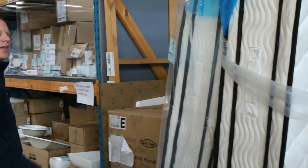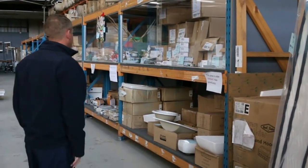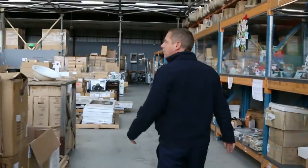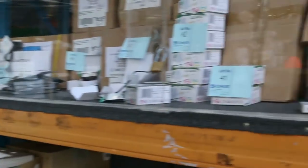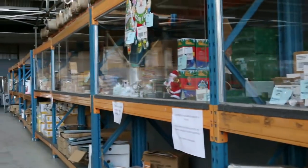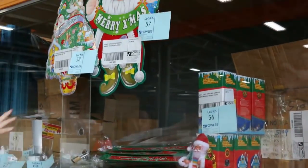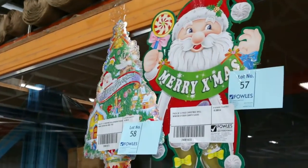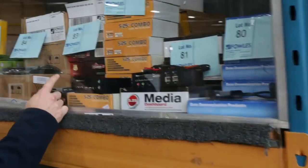Stacks and stacks of mattresses in king size and queen size — king size around the $400 mark and queen size around the high $300 mark. Down through here there's a mountain of lighting, stacks and stacks of LED downlights, rope lights, all sorts of stuff. A bit of Christmas stuff as well, a little early, but all unreserved — super bargains.